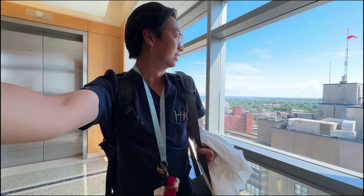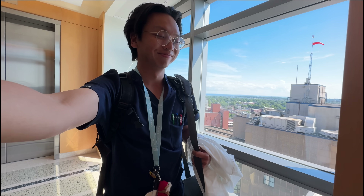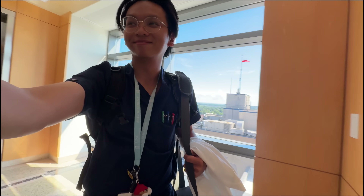Some days are good. Some days are rough. Some days you leave with a smile on your face. Today was one of those good days.